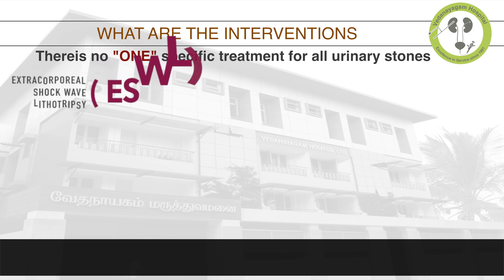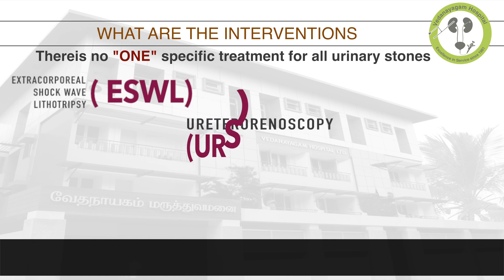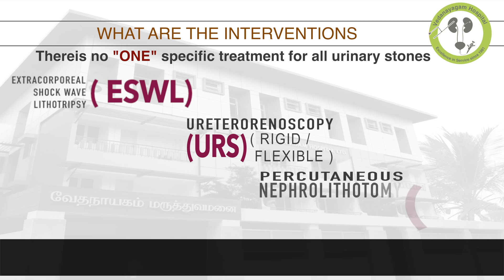First is extracorporeal shockwave lithotripsy, otherwise called ESWL. Second is ureteroscopy, through natural orifice with either a rigid or flexible equipment called ureteroscope. A third procedure is percutaneous nephrolithotomy, a keyhole operation called PCNL.